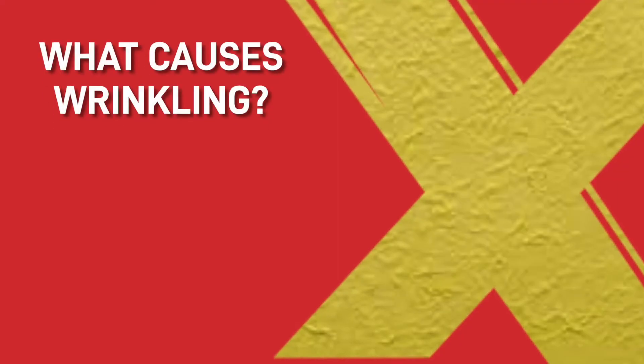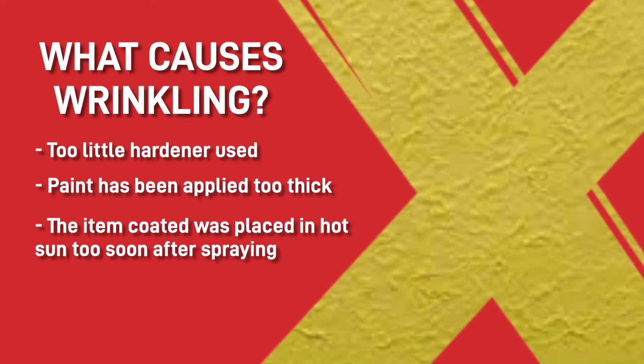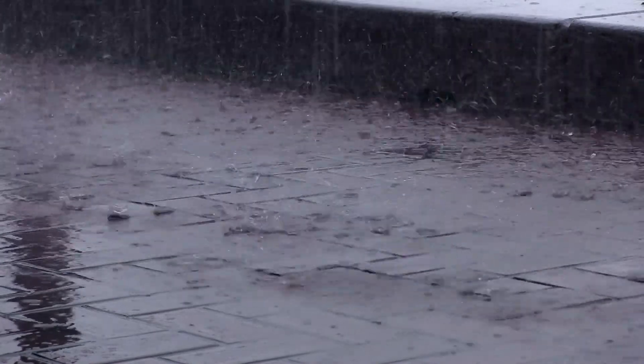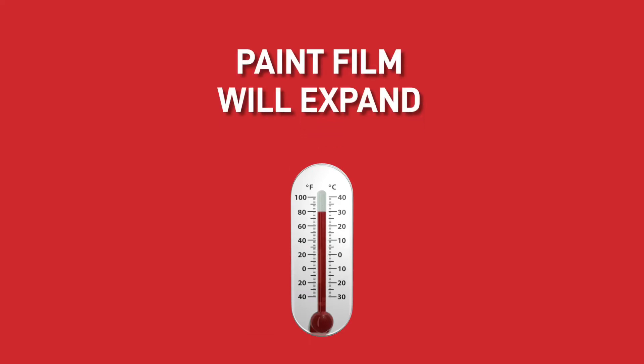This is usually caused by a few reasons. The main one being too little hardener used. When too little hardener is used, this will cause the coating to skin over and stay soft underneath. When the temperatures increase, the paint film will expand and cause a wrinkle effect.